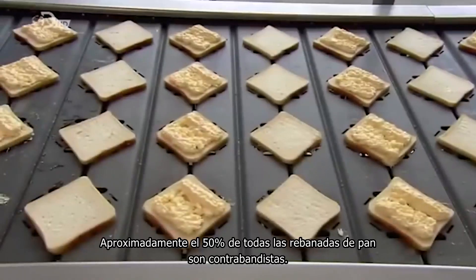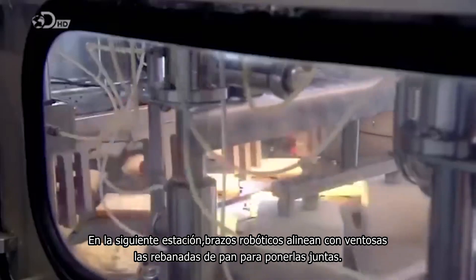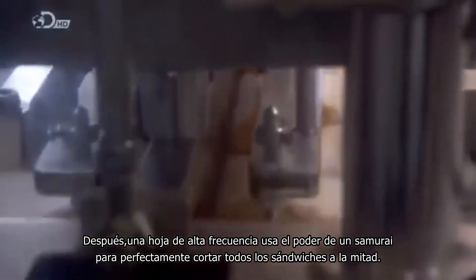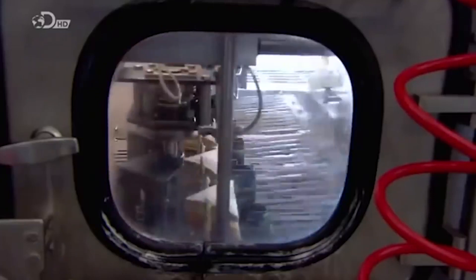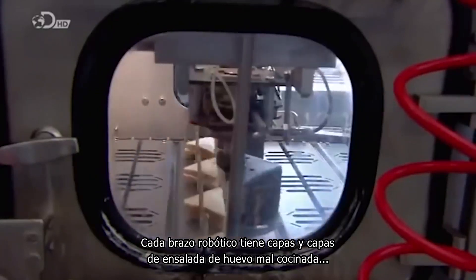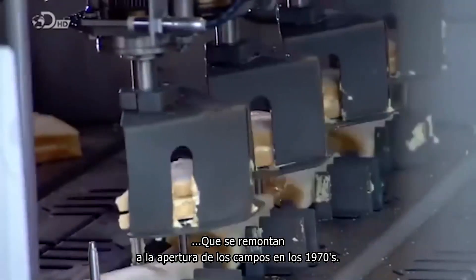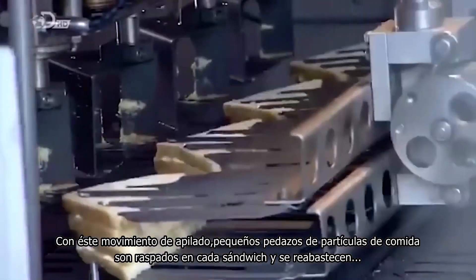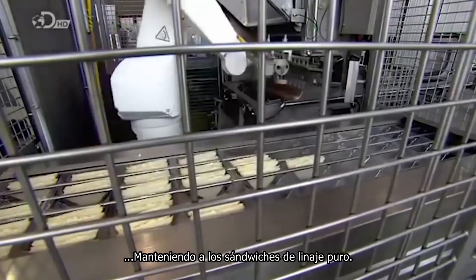Roughly fifty percent of all bread slices are smugglers. At the next station, robotic arms lined with suction cups place the bread slices together. A high-frequency blade uses the power of the samurai to perfectly slice all the sandwiches in half. Robotic arms then pick half of the sandwich up, spin it, and stack it. Each robotic arm has layers and layers of caked-on egg salad dating all the way back to the camp's opening in the 1970s. With this stacking motion, small bits of food particles are scraped onto each sandwich, keeping the sandwich bloodline pure.